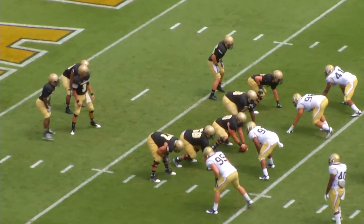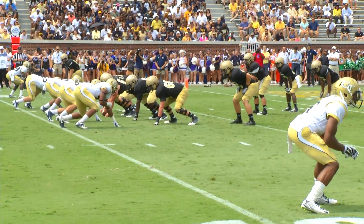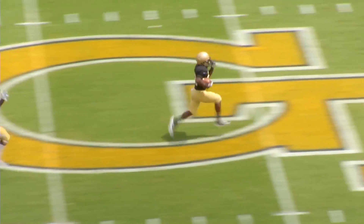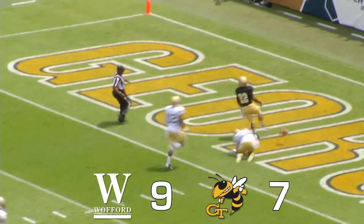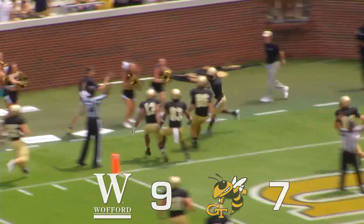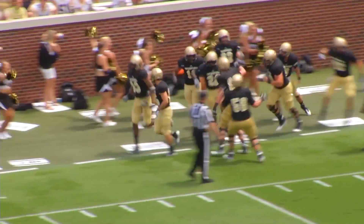Georgia Tech 4 on the line of scrimmage. Jacks barking out the signals, wing left, 2 backs behind him — snap, handoff, Raymond Smith straight up the middle. He's got a hole, he's to the 10, 20, 25, 30, 40 — they're not going to catch him — 50, 40, 30, 20, 10. Raymond Smith just went 92 yards — touchdown, Wofford! Or you can just run the ball up the middle 90-plus yards for a touchdown. Oh my goodness.